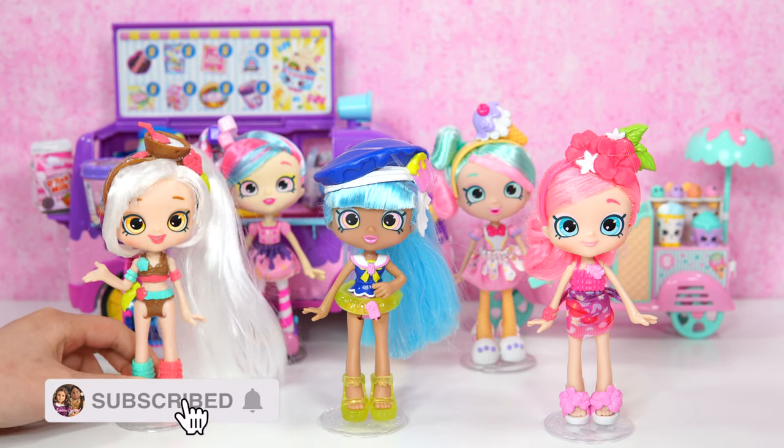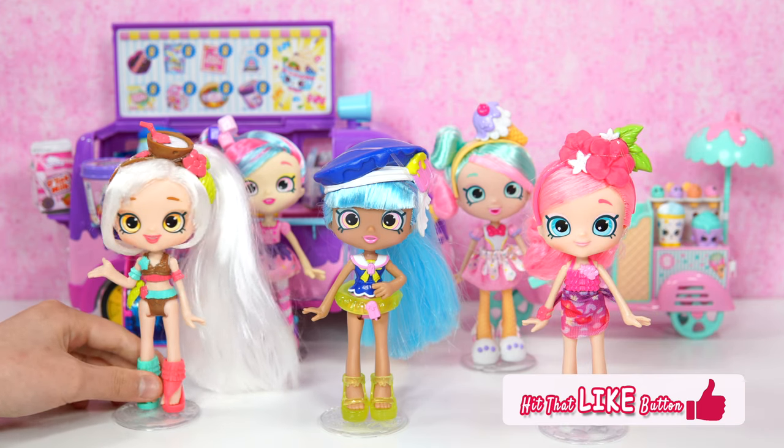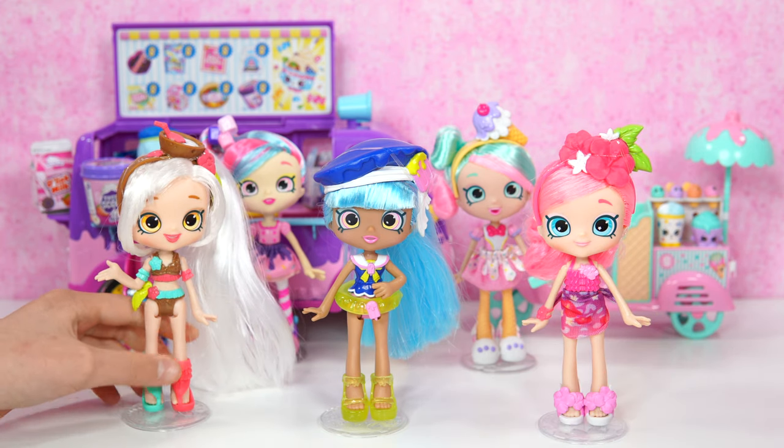Be sure to subscribe and turn on the notification bell. You must give us a big thumbs up if you like Shopkins and Shoppies. Let's go take a look.